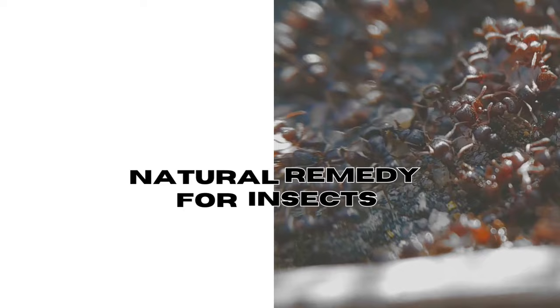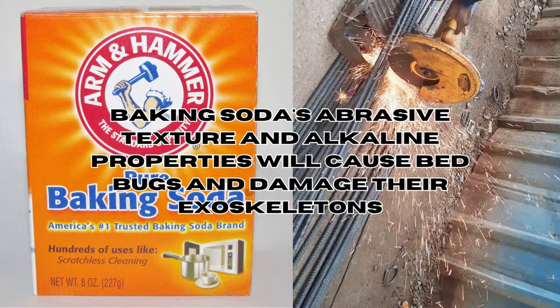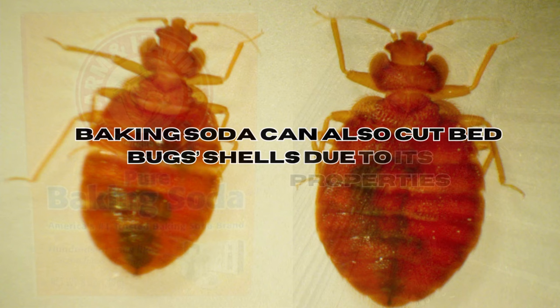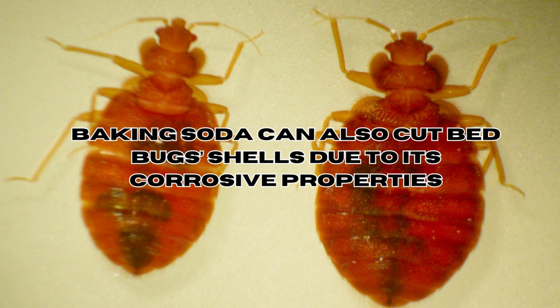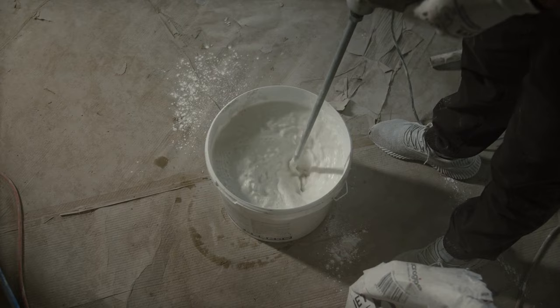Does baking soda work against bed bugs? Baking soda's abrasive texture and alkaline properties may potentially have some impact on bed bugs by causing dehydration and disrupting their exoskeleton. Baking soda can also cut bed bug shells due to its corrosive properties, causing internal bleeding and death of bed bugs. You should also be aware that baking soda dissolves when it comes into contact with water, so proper application is important to achieve the desired results.